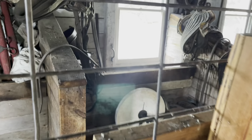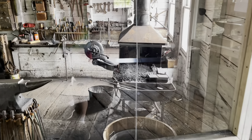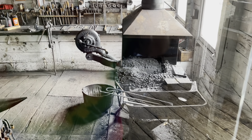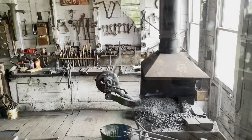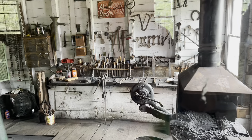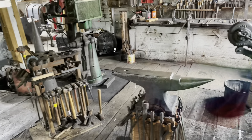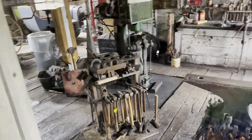Here's the old sharpening stone. Over here is another coal-fired forge. All the wrenches and a big ol' anvil, and a blacksmith vise.